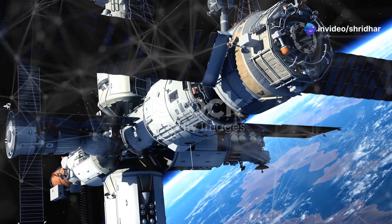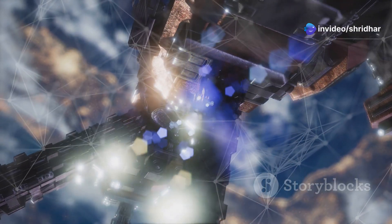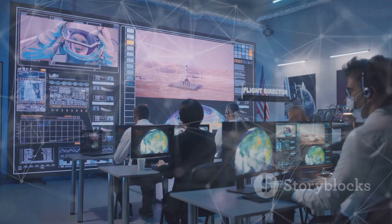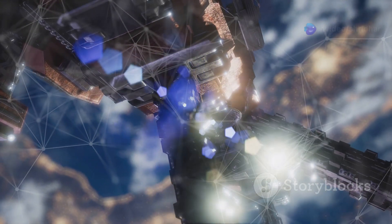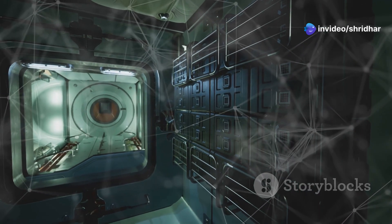Docking is a delicate procedure. Dragon uses sensors and computers to maneuver itself towards the ISS docking port. Astronauts on the ISS monitor Dragon's approach and can take control if needed. Once Dragon is close enough, it connects. The docking process is complete, the hatch is opened, and astronauts can move between the spacecraft.